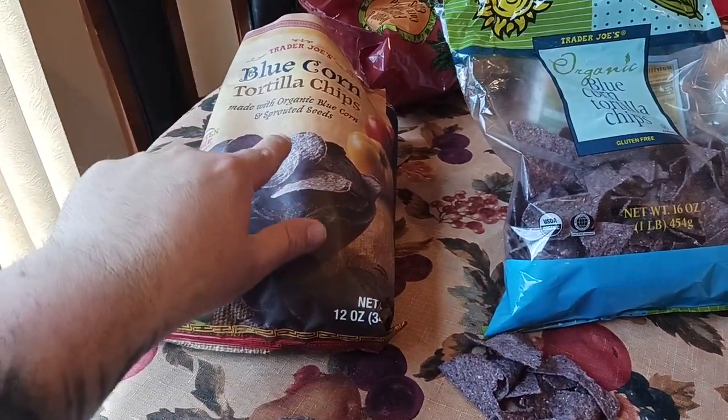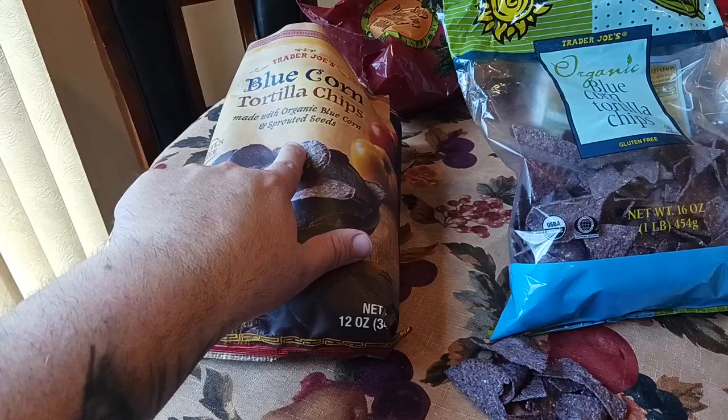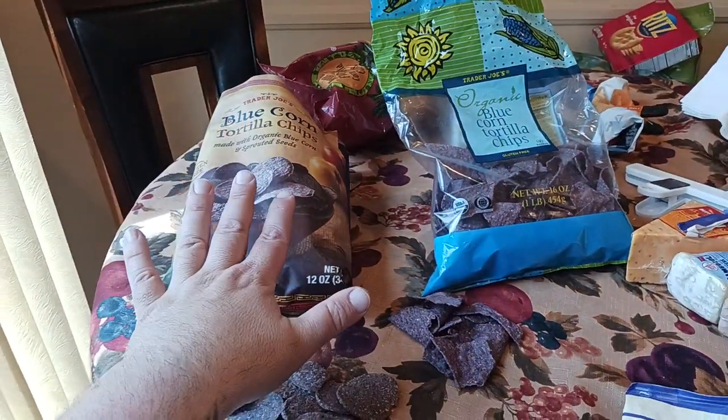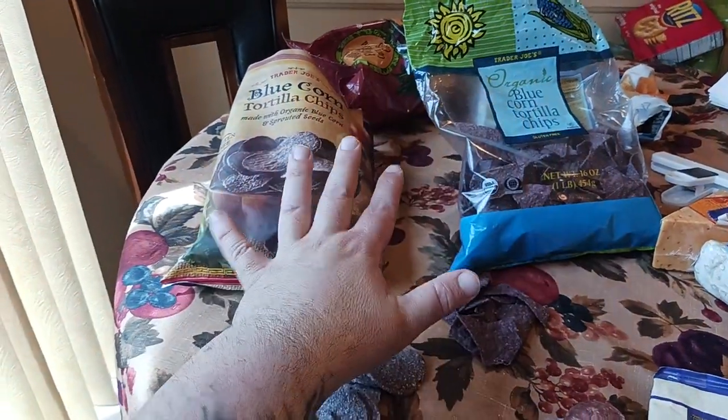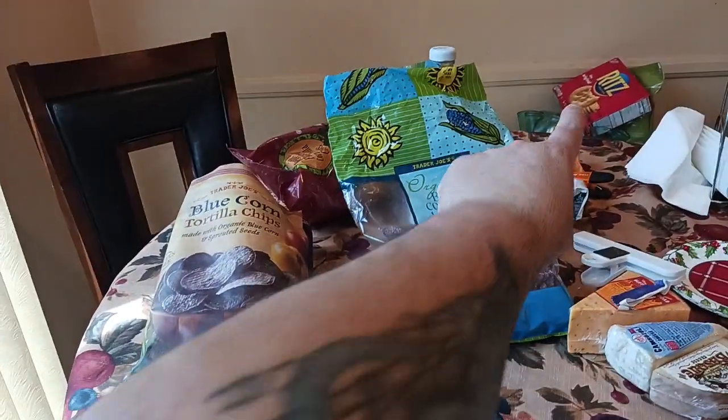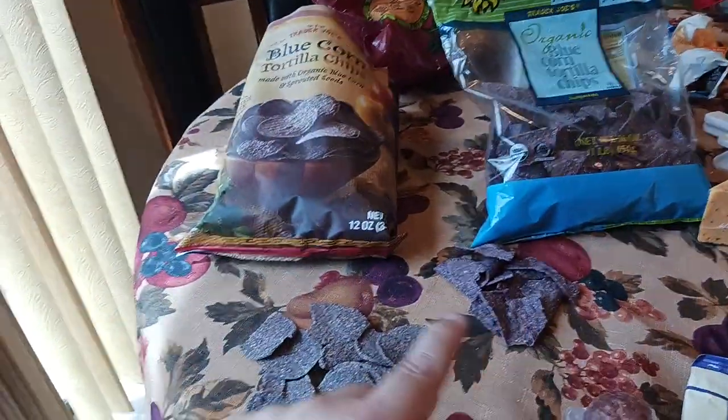So we have the organic blue corn with sprouted seeds, and then the organic blue corn tortilla chips. We talked about the salt — there's the right amount on both of them, but the sprouted seed ones are just a touch saltier. Not as salty as, say, a Ritz cracker — that's a whole other video coming up soon.